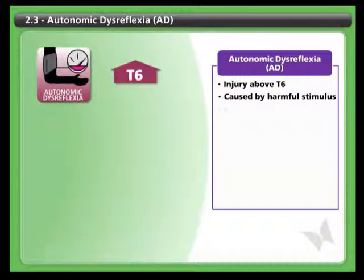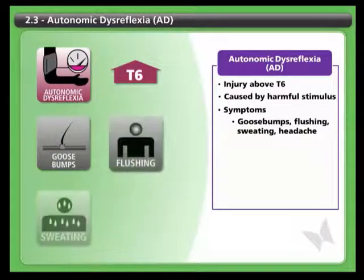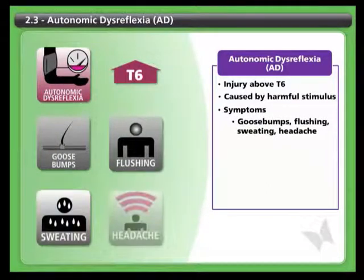Different people experience different symptoms, and you may notice a variety of signs, including goosebumps, flushing, unusual sweating, dizziness, nausea, lightheadedness, and a sudden painful headache.